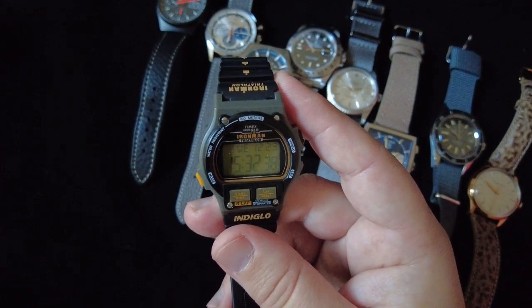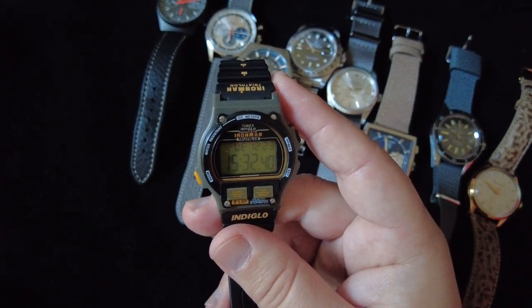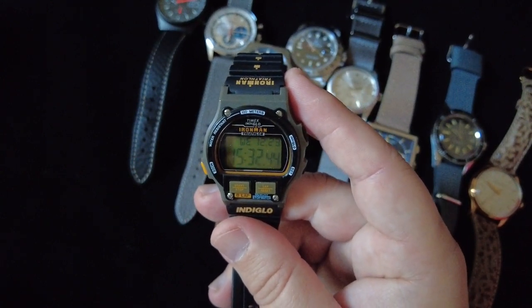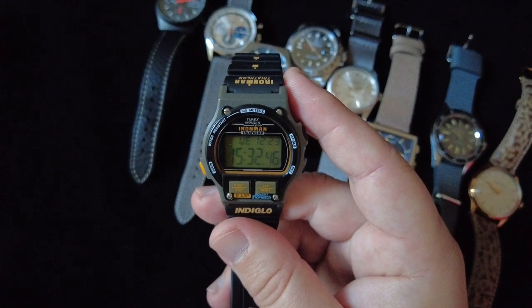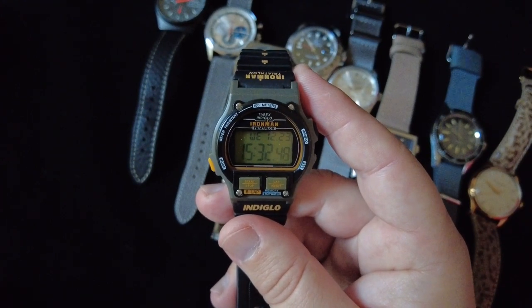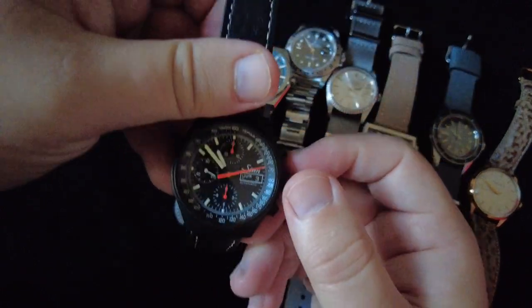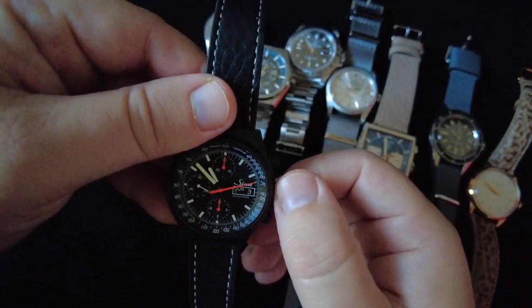I'd probably just wear this one when kicking around — walking the dog or doing chores around the house — but it is fun to wear from time to time.